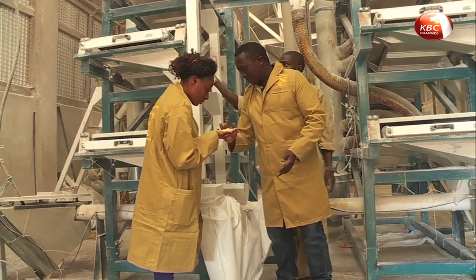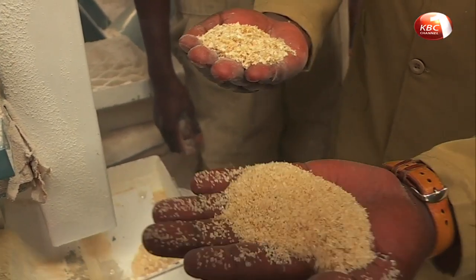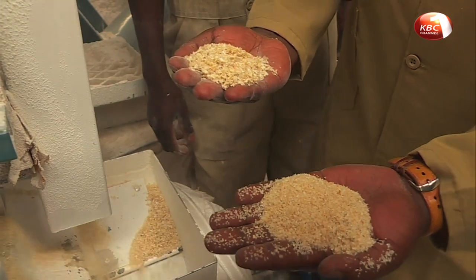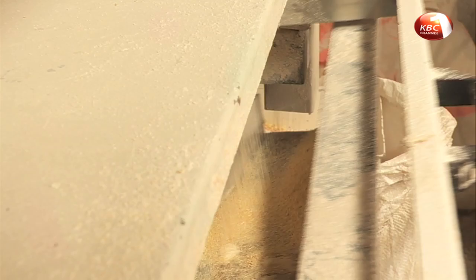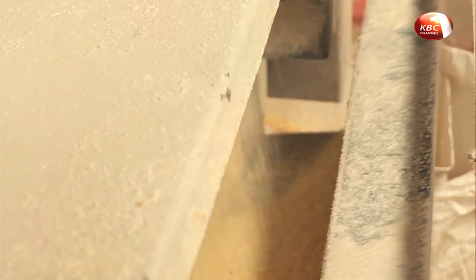The machines have several sieves that give different by-products. We have maize germ, which is mostly used to produce cooking oil, and bran, which is mainly used to make animal feeds. For us, we combine both — about 50-50 maize germ and maize bran — and sell it to farmers as animal feeds.